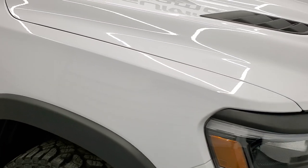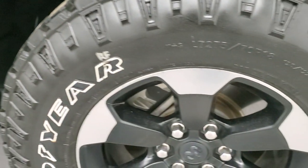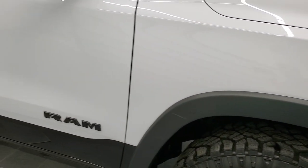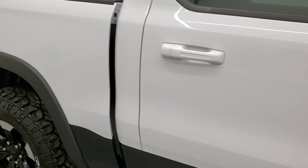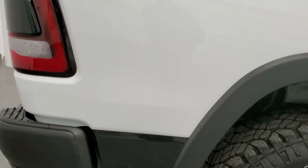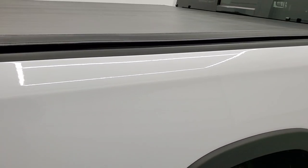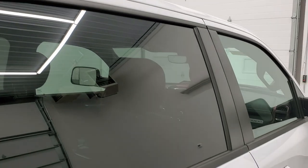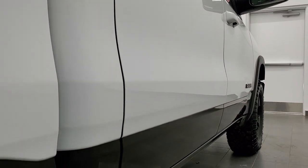Passenger side front fender has no major dents or dings, and the passenger side rim has no scuffs or scrapes. As you go down this side of the truck, take note of how clean the body is and how reflective and mirror-like that paint is. We take these HD videos so that if you're far away or can't make the trip, you can see the truck, hear the truck, and have confidence before you get here — absolutely no surprises.